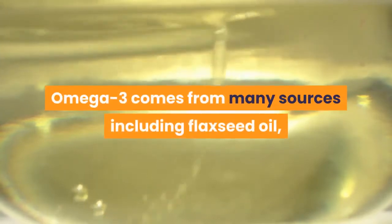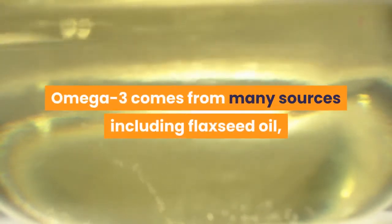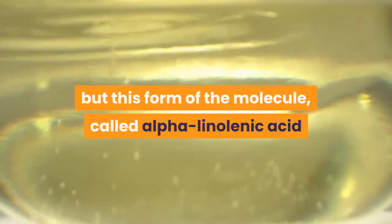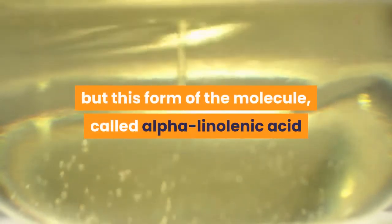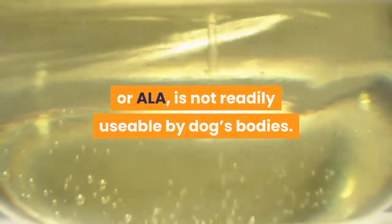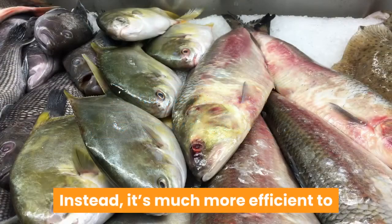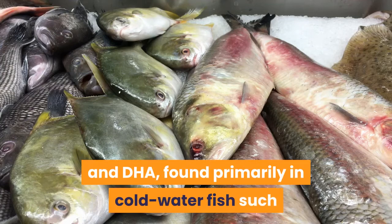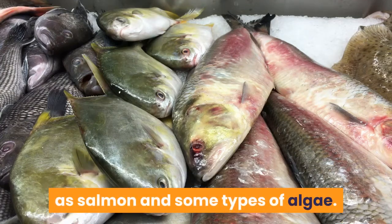Omega-3 comes from many sources including flaxseed oil, canola oil, walnut oil, and soybean oil, but this form of the molecule, called alpha-linolenic acid or ALA, is not readily usable by dogs' bodies. Instead, it's much more efficient to provide pets with omega-3 in the form of EPA and DHA, found primarily in cold water fish such as salmon and some types of algae.